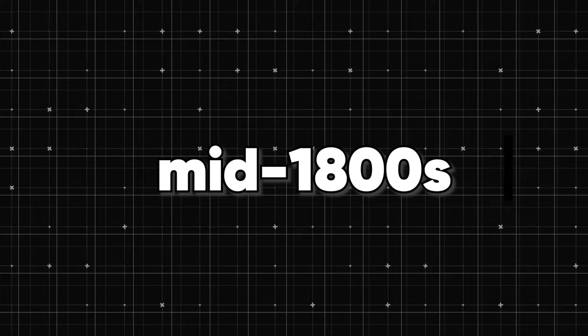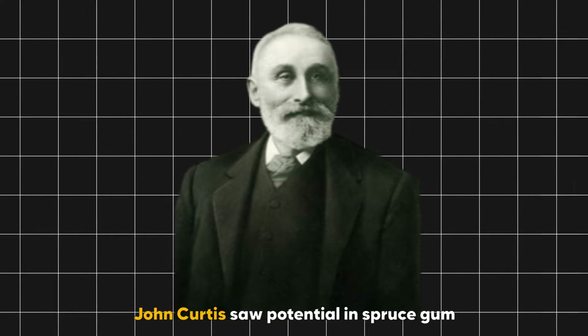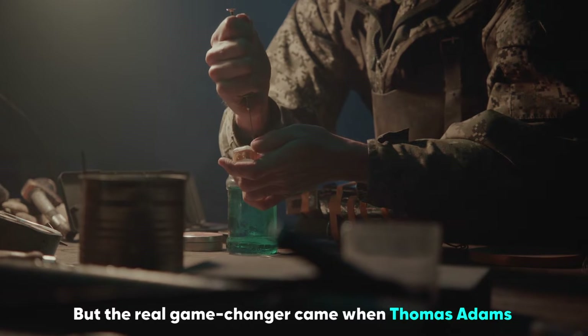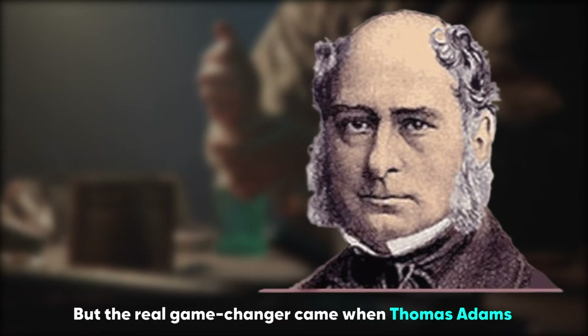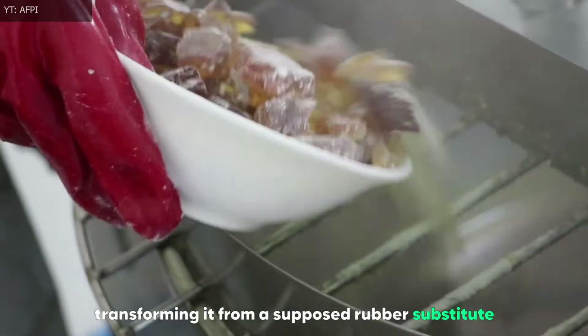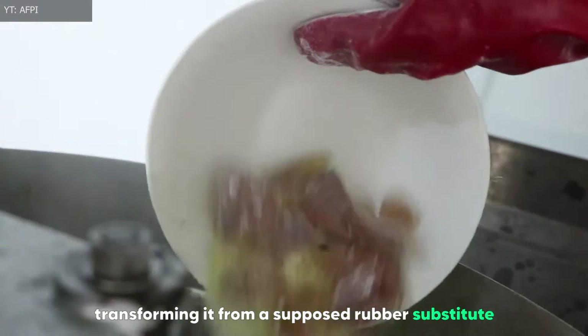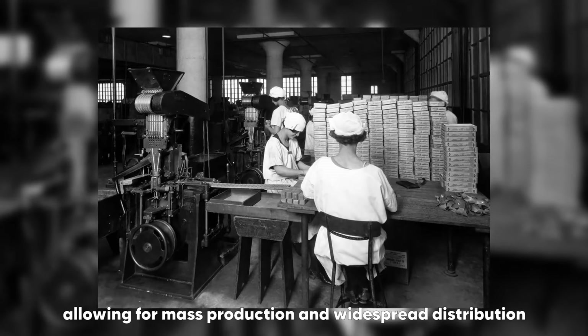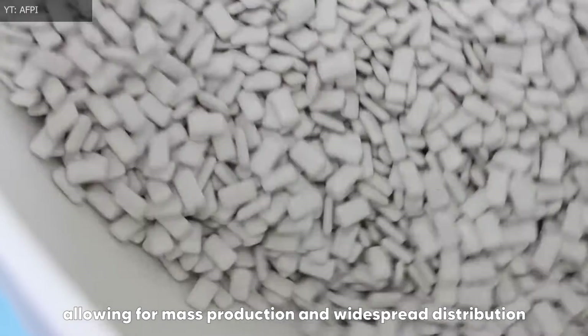In the mid-1800s, John Curtis saw potential in spruce gum, leading to the first manufactured chewing gum in sticks. But the real game-changer came when Thomas Adams experimented with chicle, transforming it from a supposed rubber substitute to a chewable delight. Adams' invention paved the way for the modern chewing gum industry, allowing for mass production and widespread distribution.